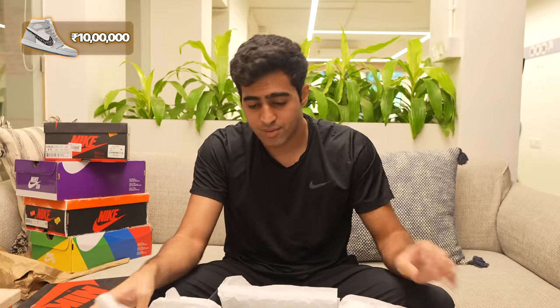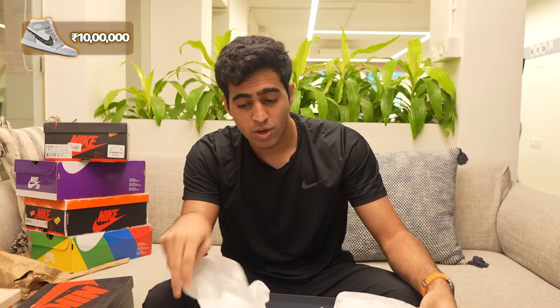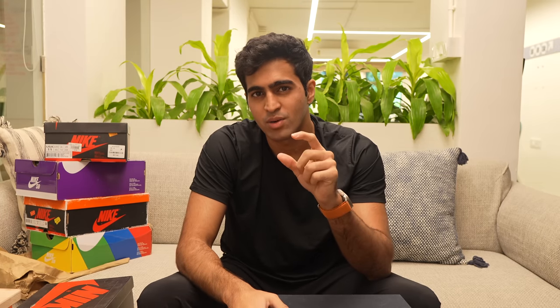That was a lot of interesting shoes to unbox. Which sneaker here do you think is value for money? If you had all the money in the world, what shoes would you buy from this list? Let me know in the comments and I'll see you in the next one. Till then, make sure to like, comment and subscribe to Main Street TV.